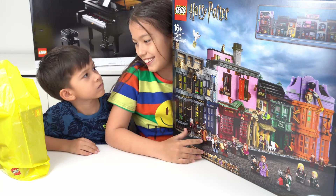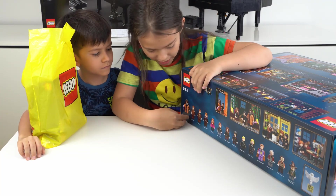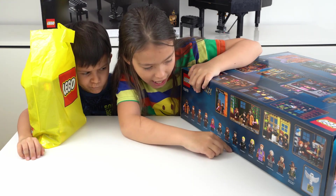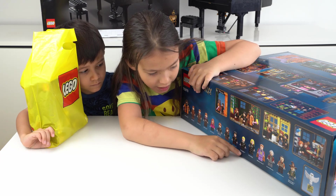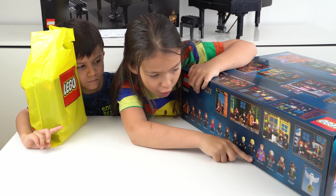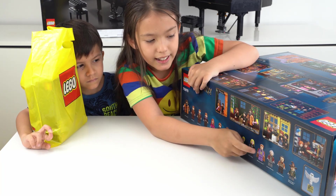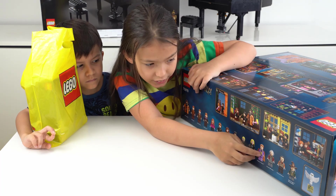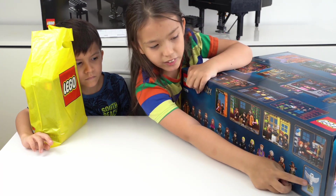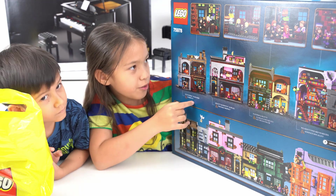This is all the minifigures we have in this box — we have Hagrid, the Weasley family, Hermione Granger, Harry Potter, Draco Malfoy, and his father Lucius Malfoy. We have some other figures too, including the teacher of Harry Potter, some shop owners, and we got Hedwig! We also have Ollivander's Wand Shop and Scribbulus.